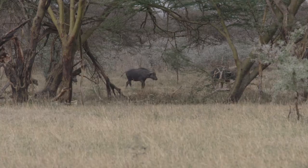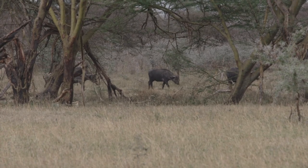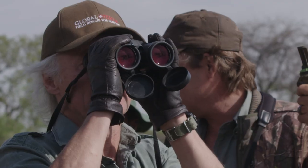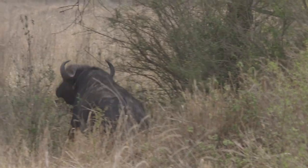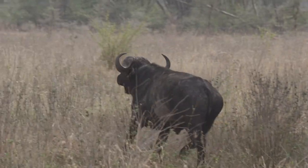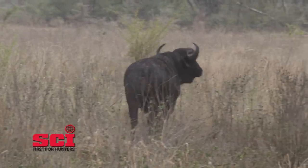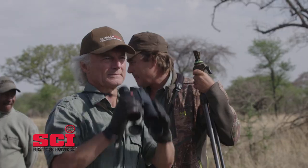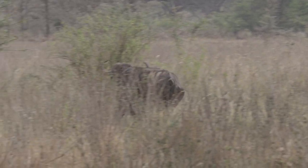Most of the big herds contain mostly young bulls and cows. Rarely do you find a trophy bull mixed in with them at this time of year. Every once in a while you might see one, but it's pretty rare to find a good one. He was close and he was okay, but in this part of Africa I just felt we could do better.